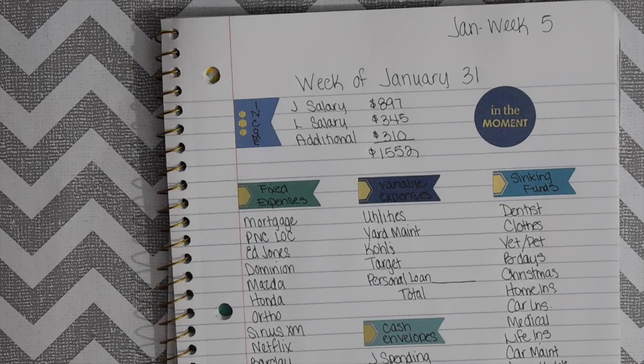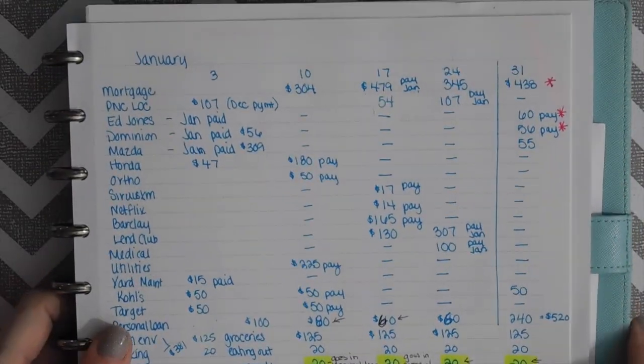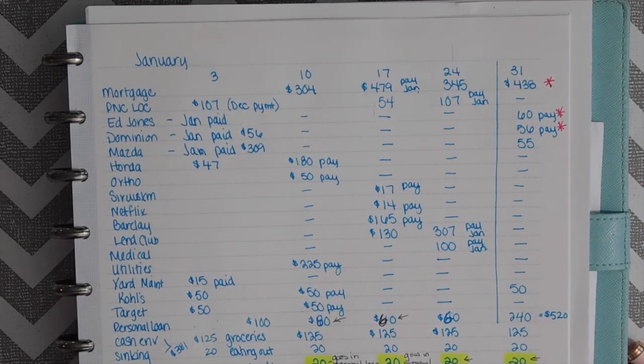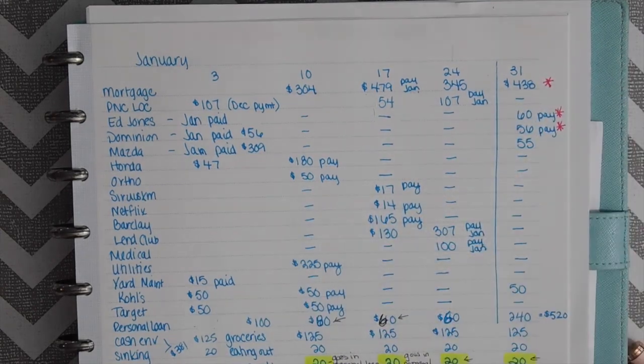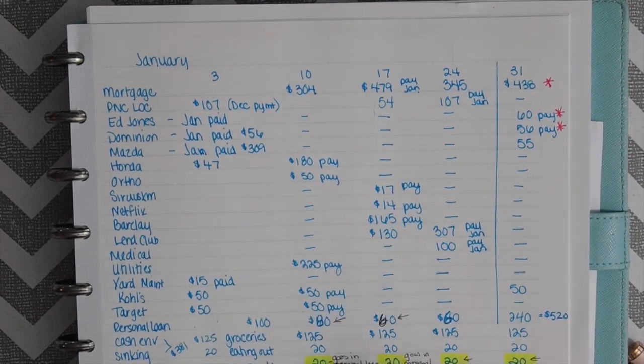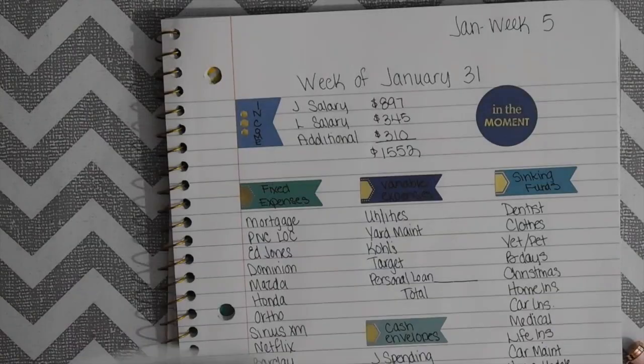I don't have a perfect way of planning this yet. I have this planner here where I've kind of broken out what I want to pay each week, just so I have a plan for my videos in advance — when I'm going to pay things. I think it's going to take me a little bit to figure out, so just bear with me. I do need to check really quick.